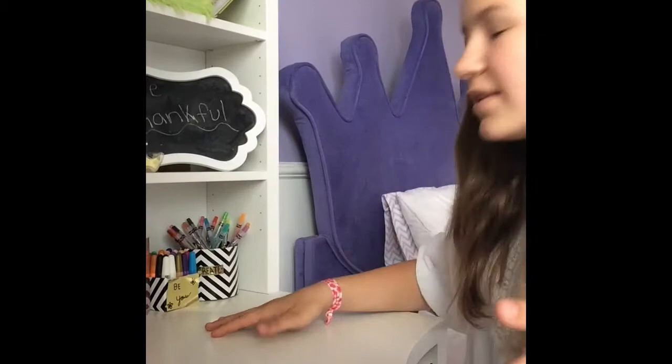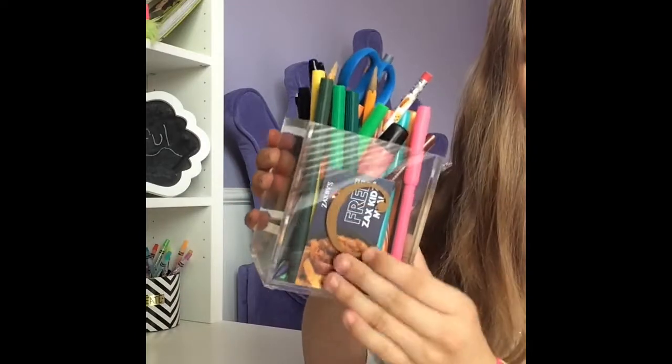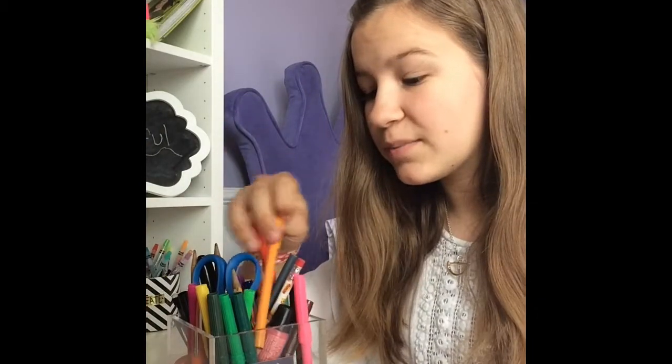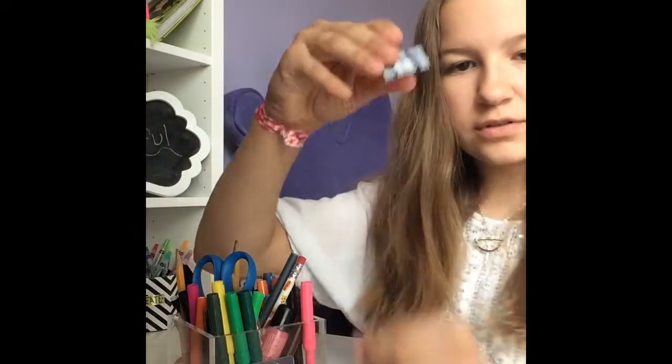Over here is where I keep all my pens, my pencils. I have this little organizer right here with a little 'C' on it in gold. I'm also redoing my room. Pretty much any kind of writing utensil I have — markers, pencils, pens, sharpies, and one of these little clips.